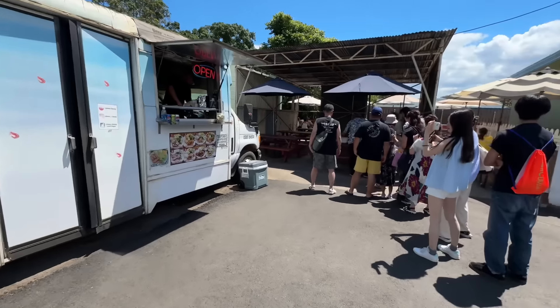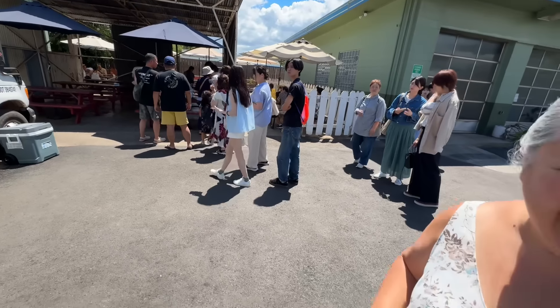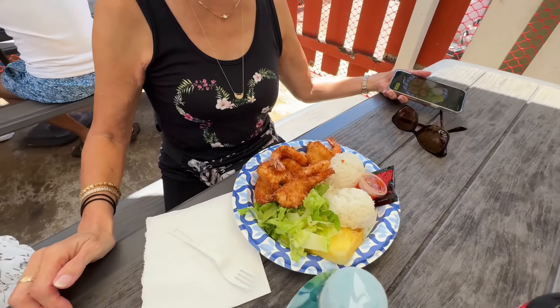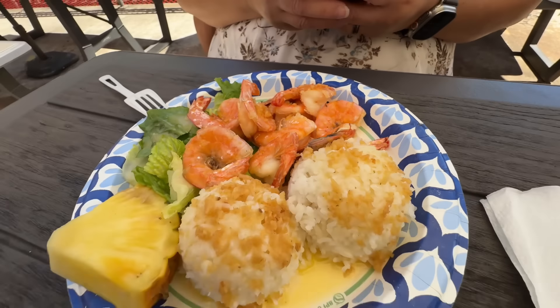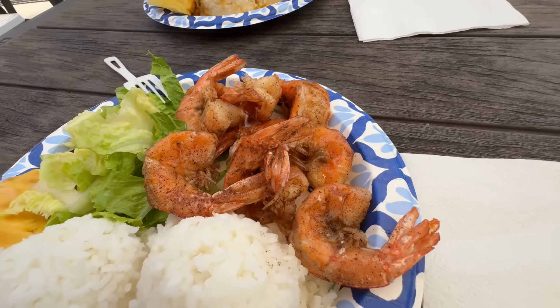We made it to our lunch spot — Giovanni's Shrimp Truck! We've covered this place several times but we're getting something different. I saw salt and pepper shrimp and I've never had it before. Linda wants coconut shrimp for sure. Each plate is $16. Linda got the coconut shrimp, Leslie got the lemon pepper for the first time, and I got the original butter garlic — plus new for me, the salt and pepper shrimp.